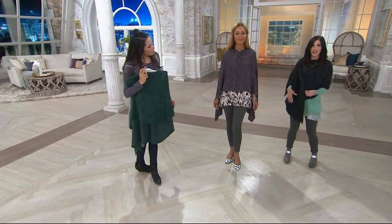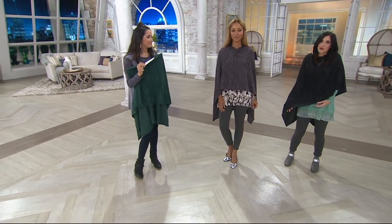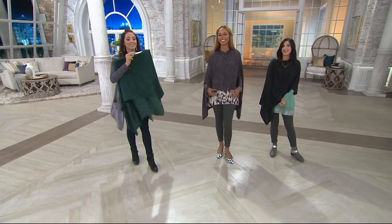Think about this for traveling — it's so crazy comfy, it's like you're wearing a blanket. It literally is. It's so comfortable.